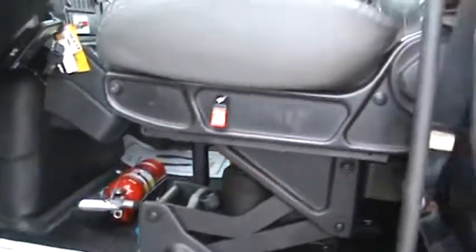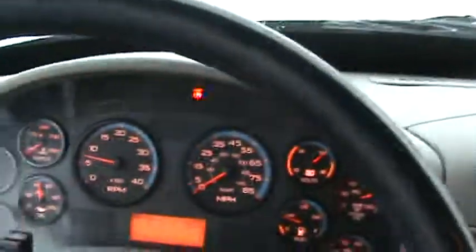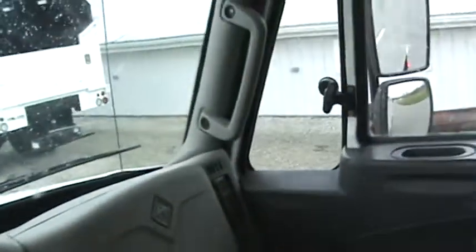Inside, very nice. Air driver seat, fire extinguisher, flares on board, three-quarter seats. 125K — everything's all in order inside. Nice unit.